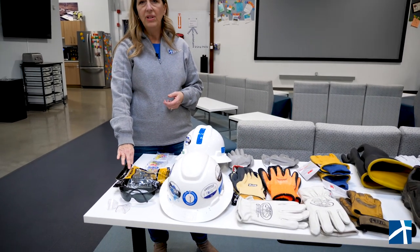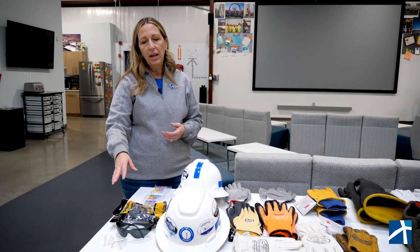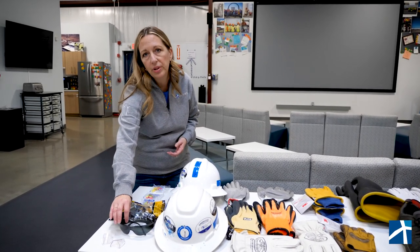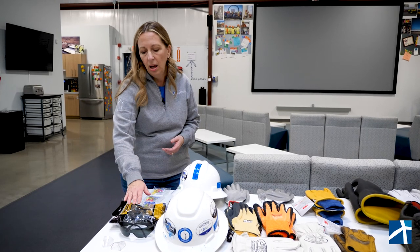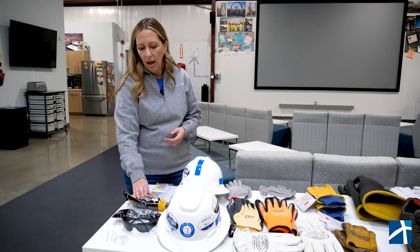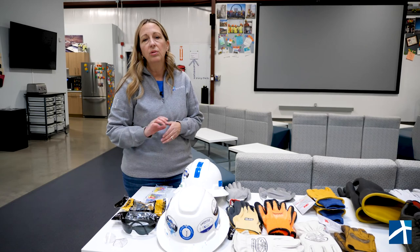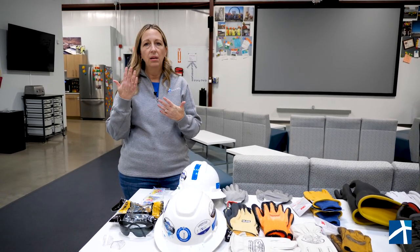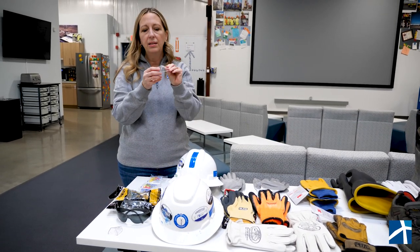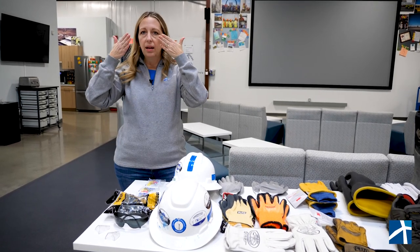We also have safety glasses. We have different styles and try to keep all the different tints available to our employees, whether it be a full sunglass safety glass, smoke or pearl tinted lenses, or clear. These clear safety glasses are also fog resistant, which is really helpful when you're climbing because they tend to fog up. These here are little side shields for safety glasses — you can also put them on regular glasses and they help with debris coming in from the sides.